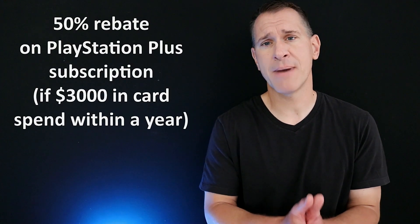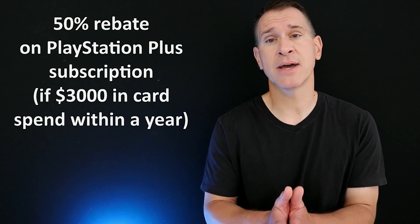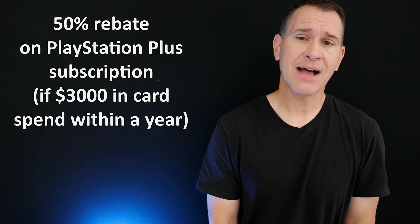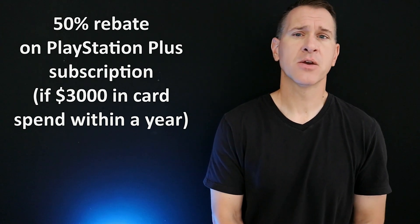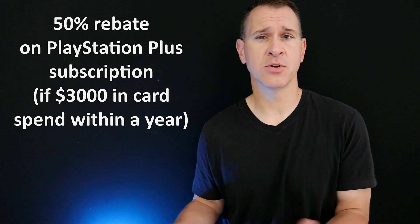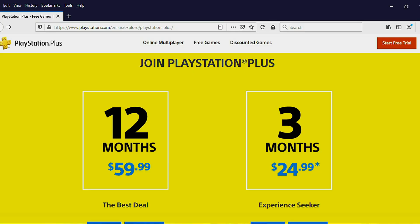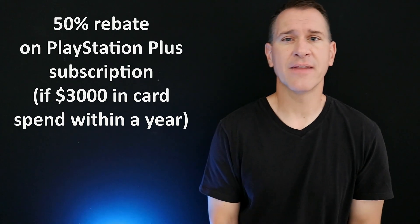Number two is PlayStation Plus. If you buy a 12-month membership, you will get a 50% statement credit on that. But you do have to spend $3,000 on the card within a year's time in order to qualify for that 50% rebate. So it's not really all that great — they're asking you to spend a good amount of money on the card to get it. As of this video, a 12-month subscription is only about $60, so that's about a $30 rebate for spending $3,000 on the card. Not nothing, but not all that great either.